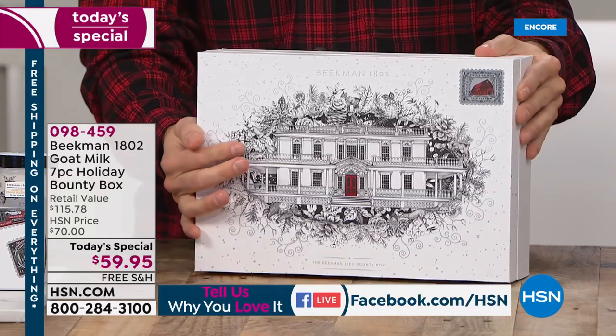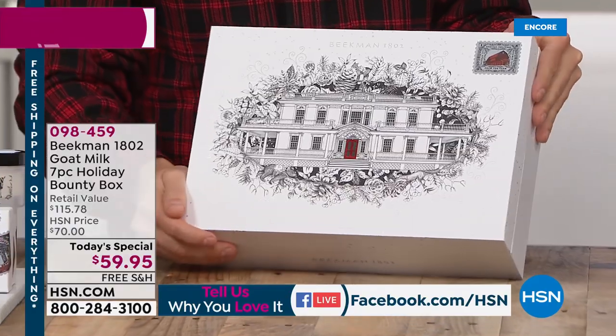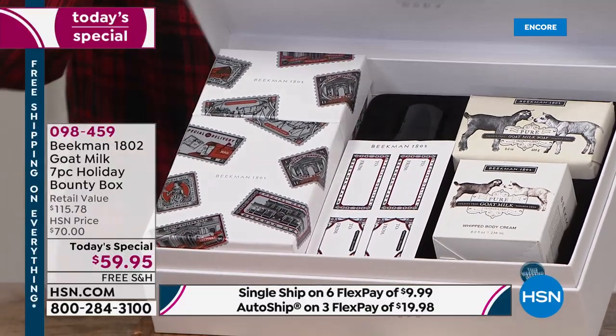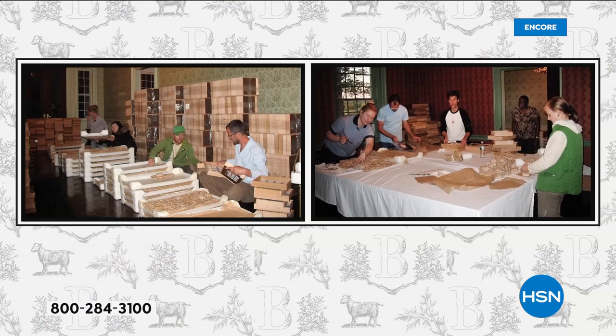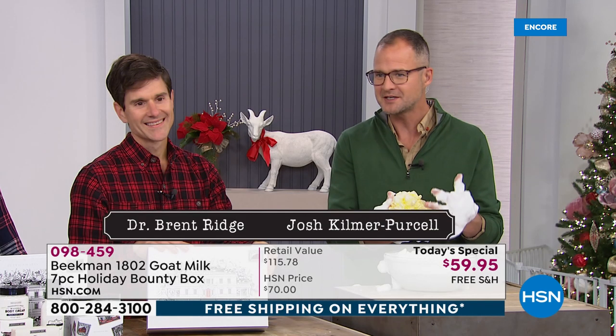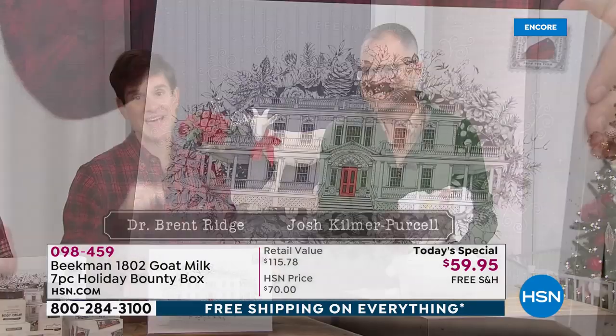We are two city guys. We were working in New York City — I was a physician, Josh was working in advertising — and we bought this farm in upstate New York about 10 years ago. We took in a neighboring farmer who was losing his farm, and he brought his 80 goats. We started making goat milk soap with our neighbors around our dining room table. We have grown our company neighbor by neighbor by neighbor. Every single beauty product from Beekman is made in the USA, and all of these boxes are hand-packed right here in the USA.